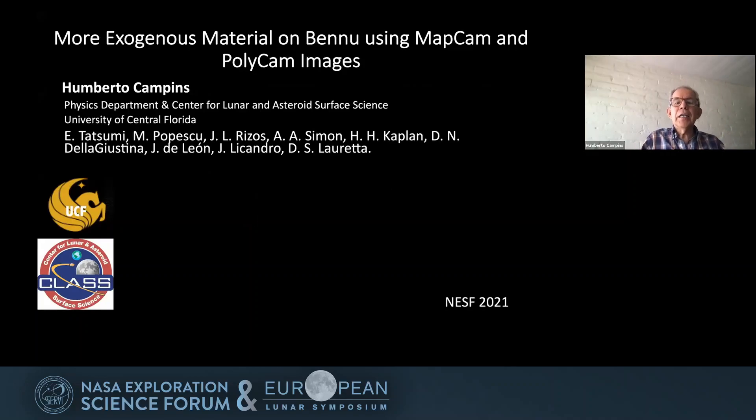Thank you, Stephanie. Today I'm going to be telling you about more exogenous material on Bennu that we have discovered by using the MapCam and PolyCam images on OSIRIS-REx.